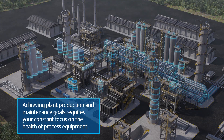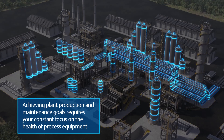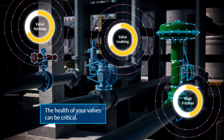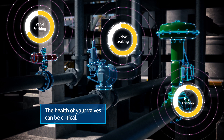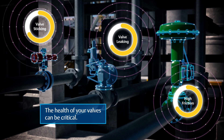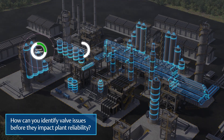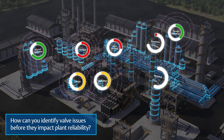Achieving plant production and maintenance goals requires your constant focus on the health of process equipment. And within that process equipment, the health of your valves can be critical. Knowing when your valves need attention can mean loss of profits or negative consequences of unplanned events. But how can you identify these valve issues before they affect plant reliability?